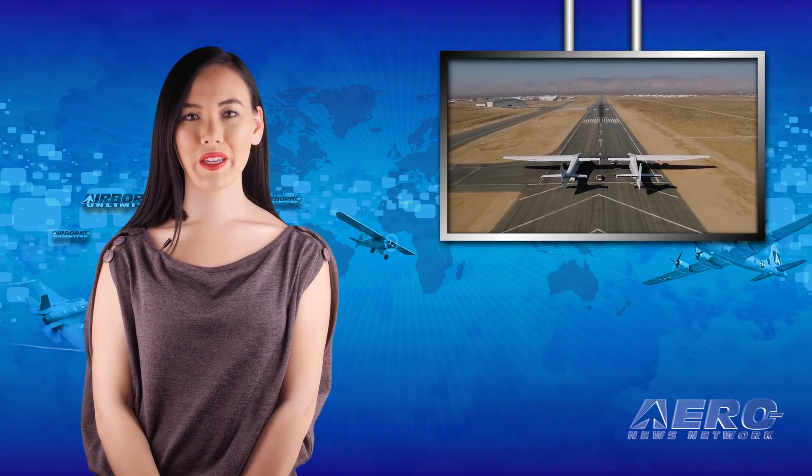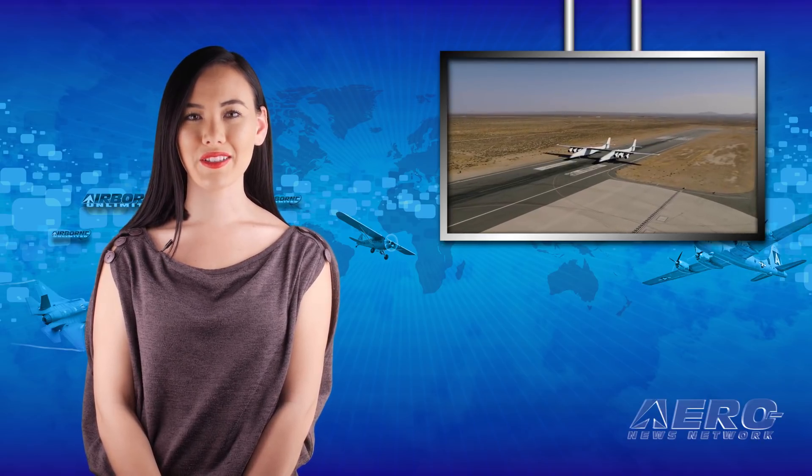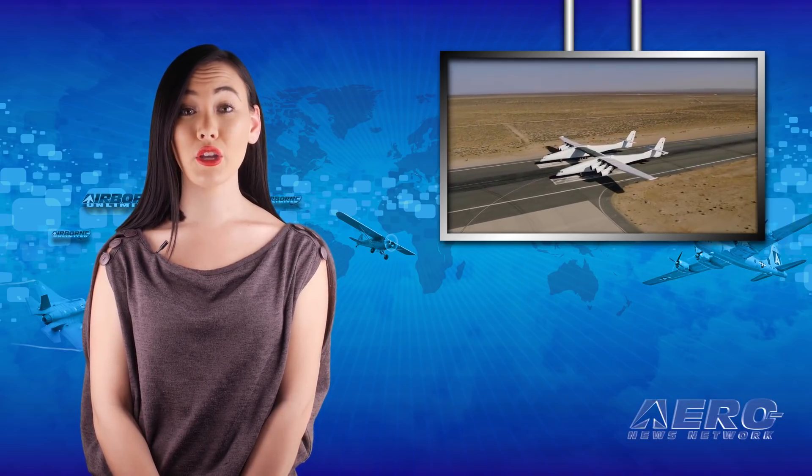This past weekend, the SCALED test team successfully executed a low-speed taxi test of the Stratolaunch aircraft. During this initial taxi test, the aircraft moved down the runway under its own power for the first time. These first test points have demonstrated the fundamental ability to control the aircraft's speed and direction on the runway.